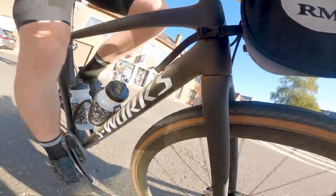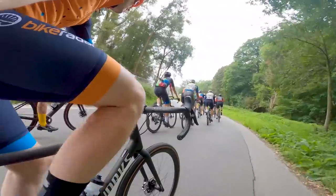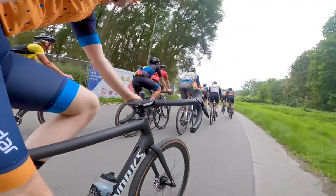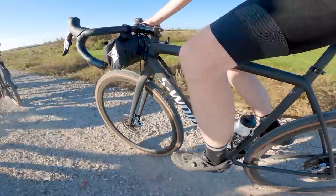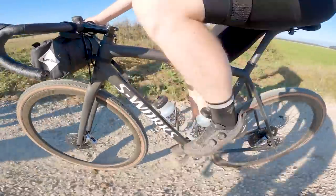It probably won't surprise you to hear that this tech comes at a fairly extraordinary premium, with the top-end S-Works model coming in at $12,000 for the complete bike or £10,750. That is, by anyone's measure, a lot of money.